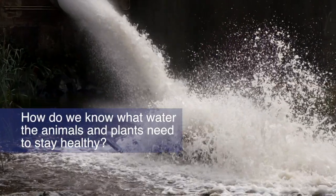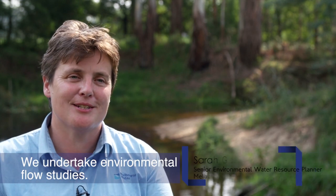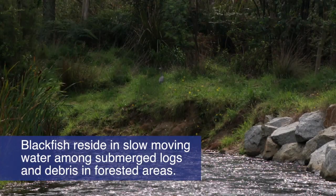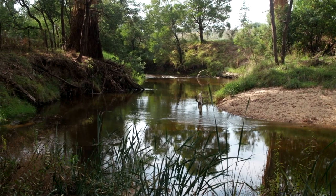How do we know what water the animals and plants need to stay healthy? We undertake environmental flow studies to determine the environmental water required to support our native plants and animals. For example, we know that blackfish reside in slow-moving water among submerged logs and debris in forested areas. Low flows are required to maintain their favourite habitat — deep, shady pools.